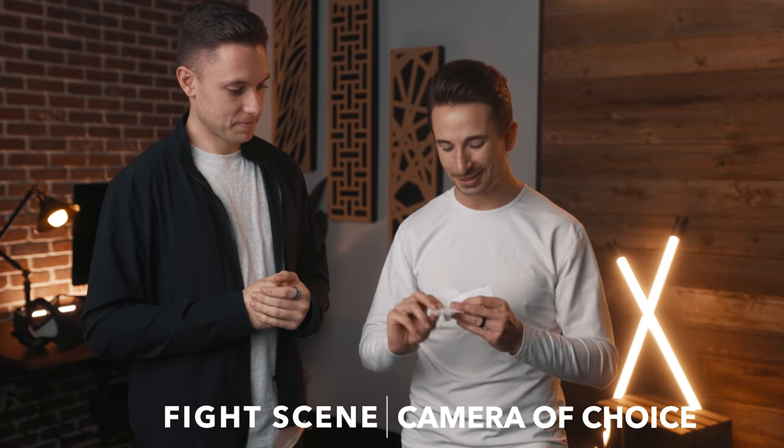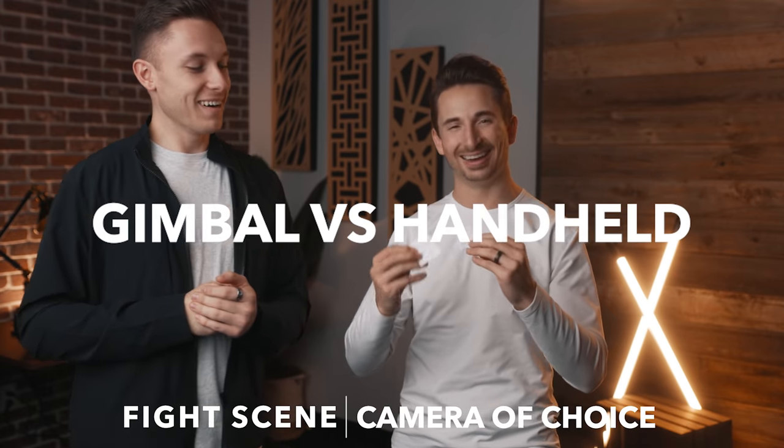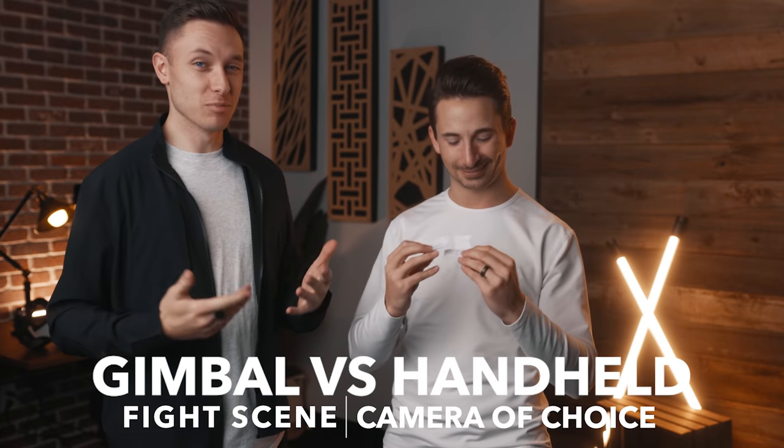Fight scene, camera of choice, and then I get to go handheld and you have to be on a gimbal. Oh. Literally that's probably the worst combo in a fight scene. Fight scene and gimbal. Good luck. I feel like I have pretty much every advantage. Well, at least the main advantage on this one.